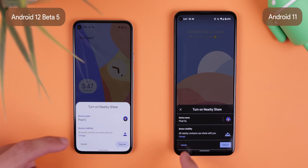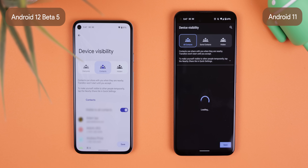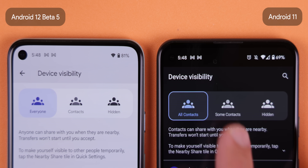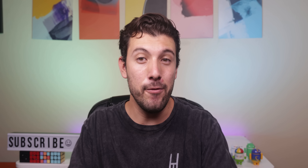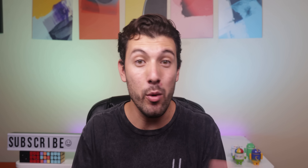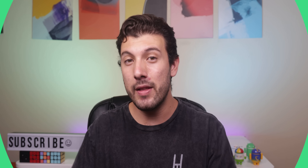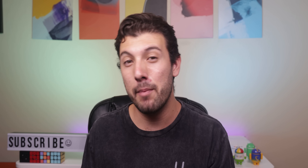The Nearby Share feature also got a major change. It lets you share with everyone that is near you, just like Apple's AirDrop feature. It's helpful if you want to quickly share a file with anyone that is not in your contacts. You can also modify this everyone option to only be enabled temporarily or to keep it on at all times. I don't think this is a new change from Beta 5, but I'll talk about it anyway.